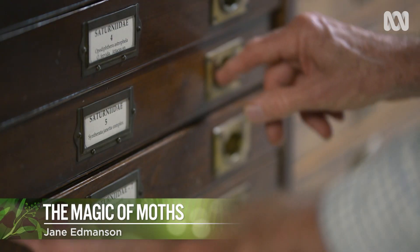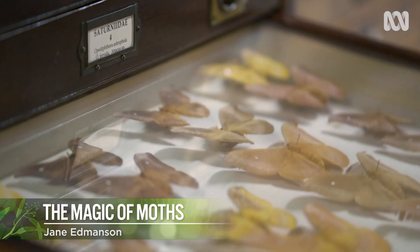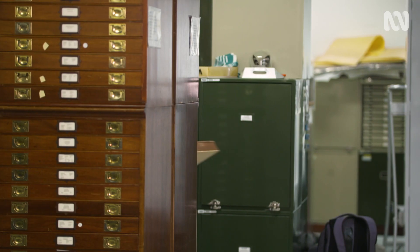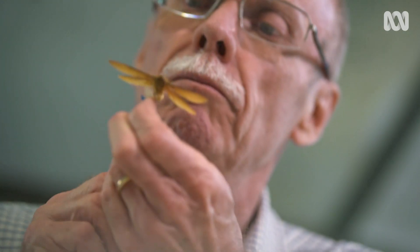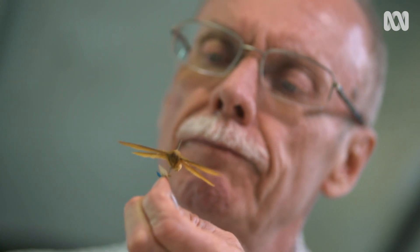Gardeners know all about the importance of bees, butterflies and other beneficial insects in the garden. But when it comes to moths, most of us are a bit in the dark. So I've come to the Melbourne Museum to shed some light on these interesting and beautiful but elusive creatures.